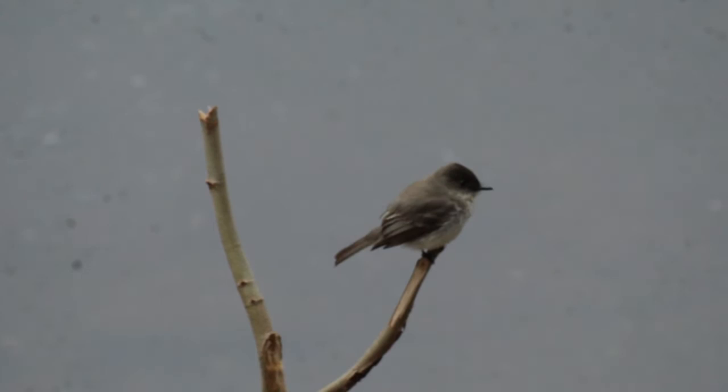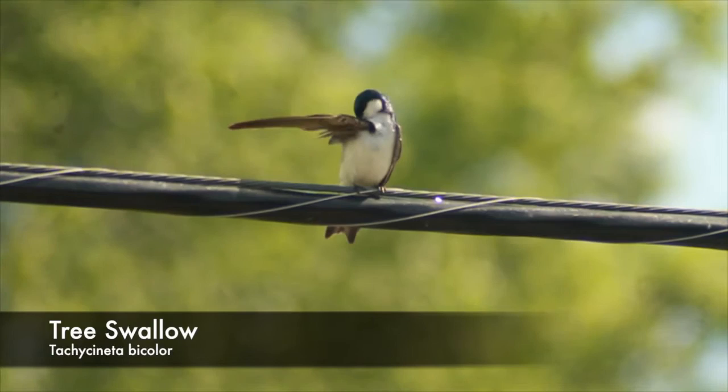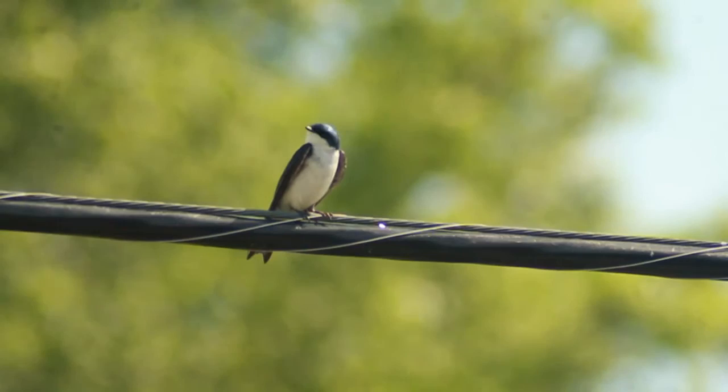I think it might help the birds keep balance, but like everyone else, I am not entirely sure. Tree Swallows inhabit open areas with few trees. These swallows have tiny legs and are perfectly designed for flight. Their long, pointy wings help them fly super fast, and this in turn helps them catch tons of insects.